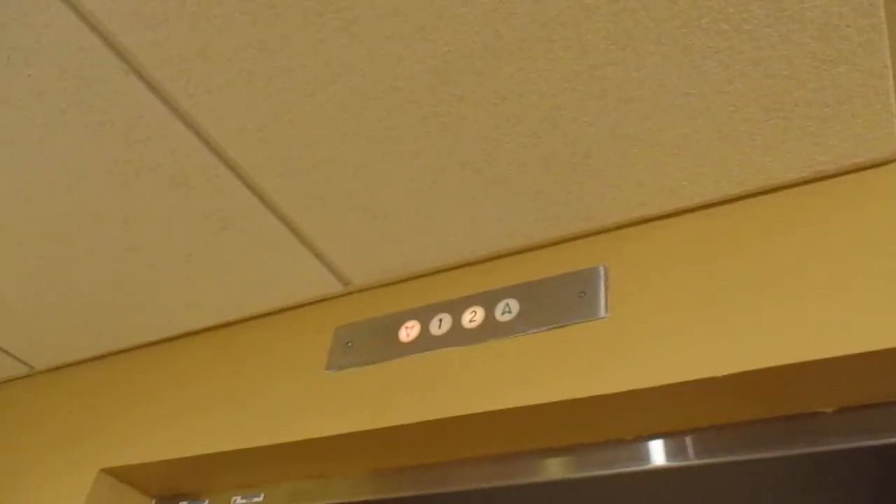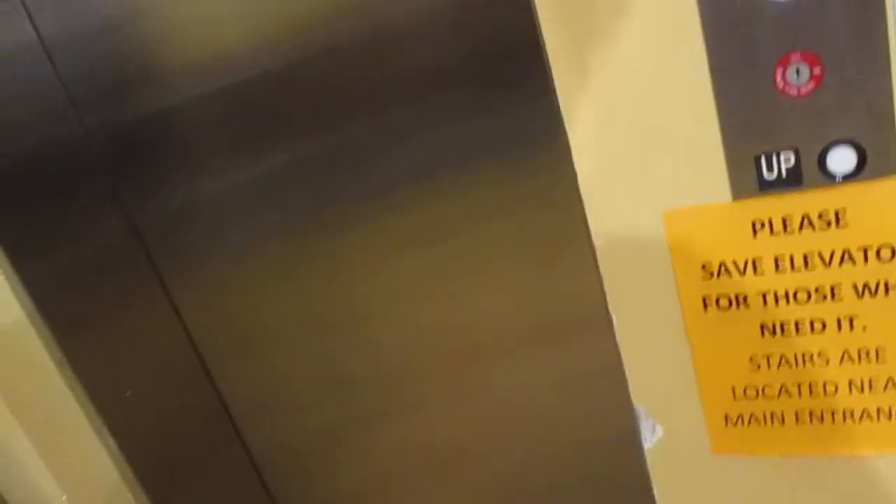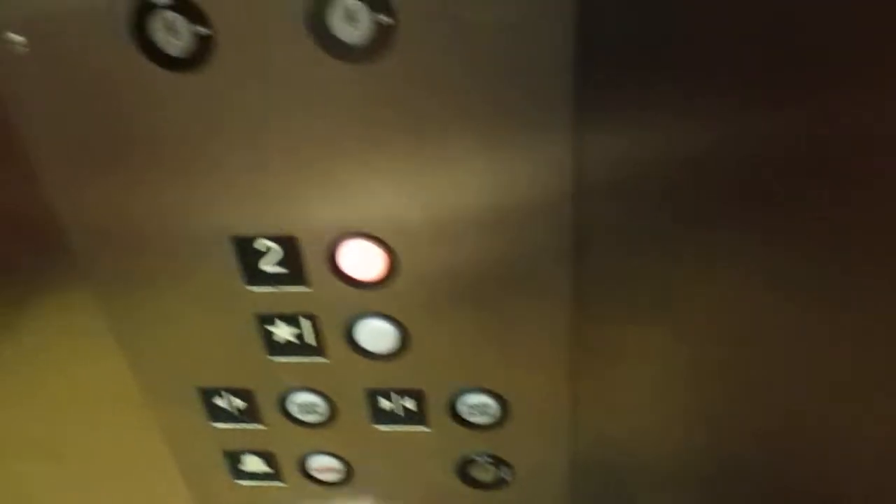This is the elevator at the Carroll Arts Center in Westminster, Maryland. That sign is temporary. Here it is. All right, come on in.